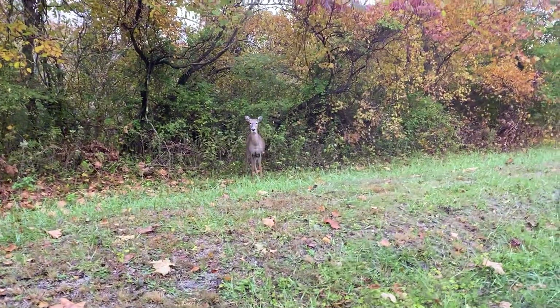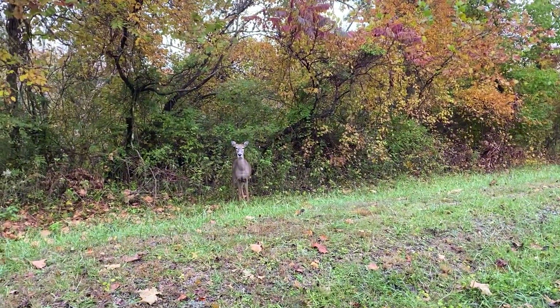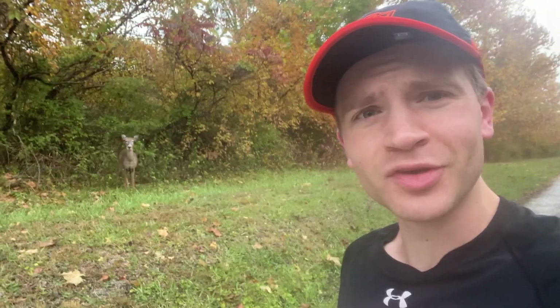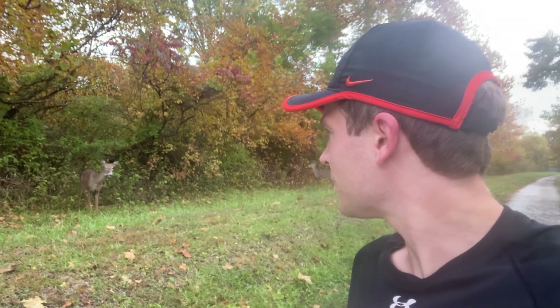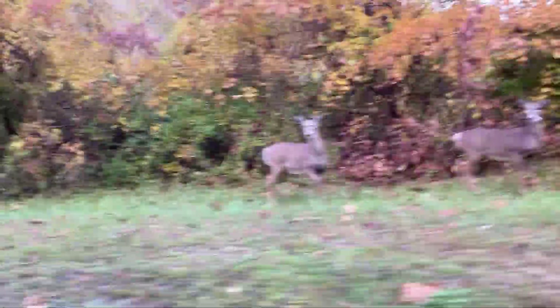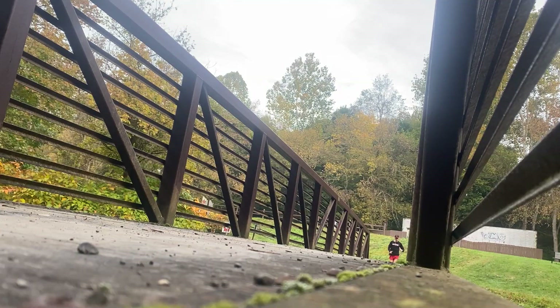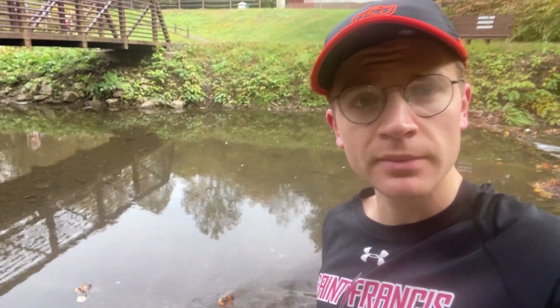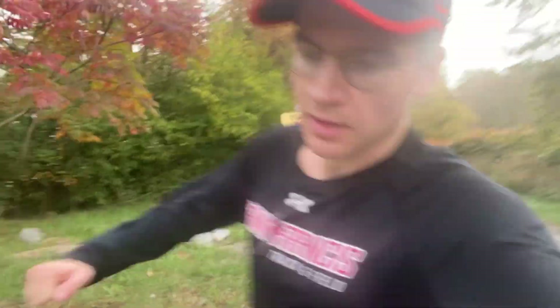Are we good? Good morning. I hope you guys find lots of berries this morning — have a good one. I come here to ice bath sometimes. Here's the end of the trail, a little over four miles, so we're heading back.